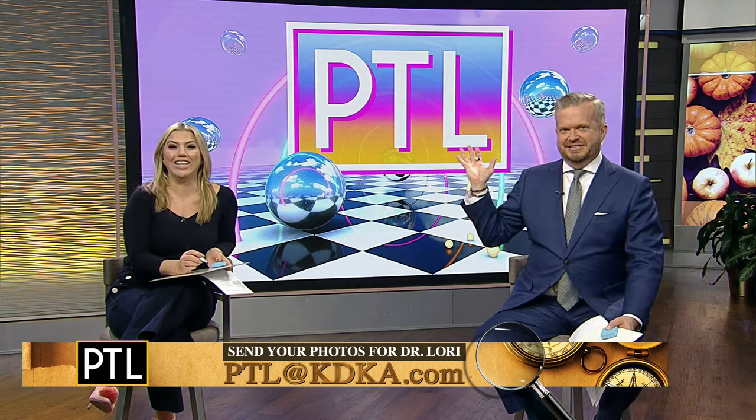We want to thank Dr. Lori, and thank you at home for sending us your pictures. You can send yours to Dr. Lori — just email us at ptl@katiecouric.com. Maybe yours will be chosen for a future episode with Dr. Lori. I like our 1980s PTL logo there.